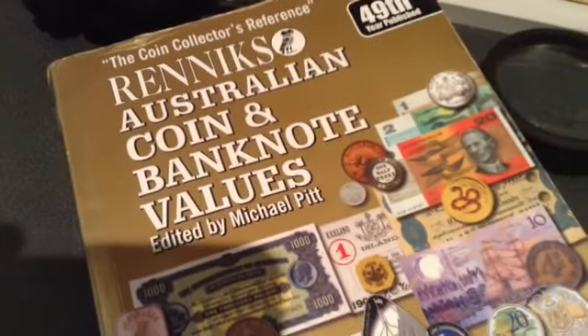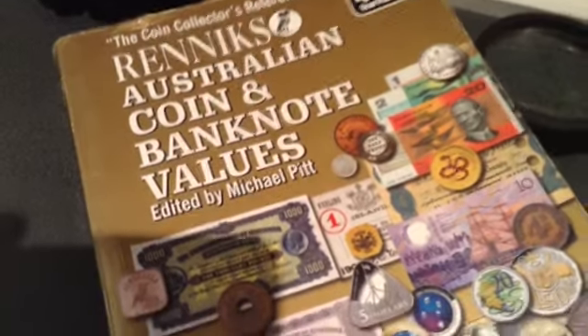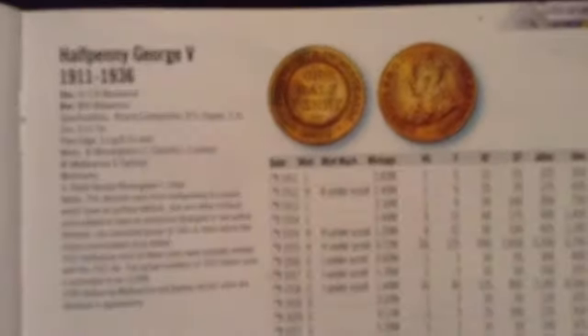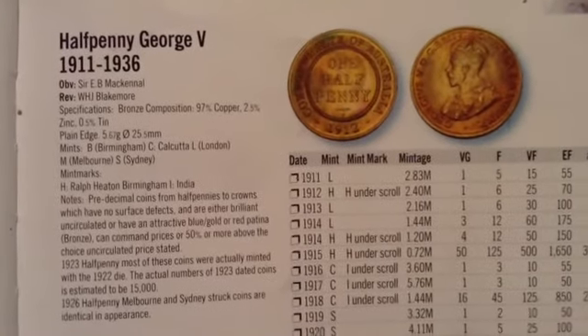Let's have a look at the coin guide that I use — it's the Renix Australian Coin Guide, 49th edition. There will probably be a new one coming out this year. If we go through to the predecimal coins — the Australian predecimal coins — let's tilt it up like that. This guide starts with the half pennies of Australian predecimal currency, from 1911 to 1936.